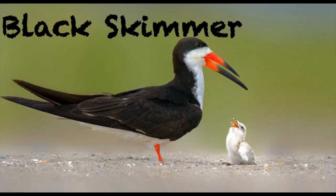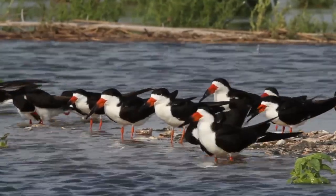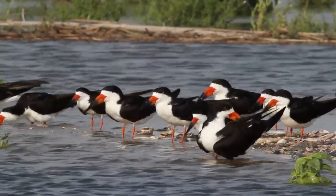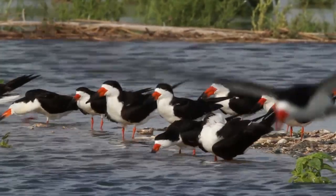Next is the Black Skimmer. The Black Skimmer has a longer lower mandible than the upper, and they feed by touch — not many birds feed in this manner. Half of its bill is red and its legs too. Their call is a barking cack. Their underparts and underwings are white, and it also has a black crown, nape, and upper body.